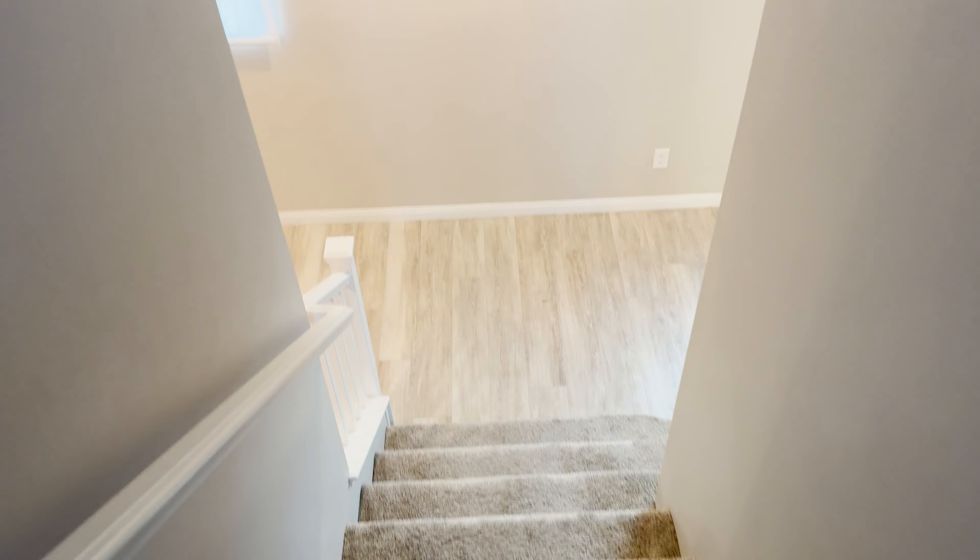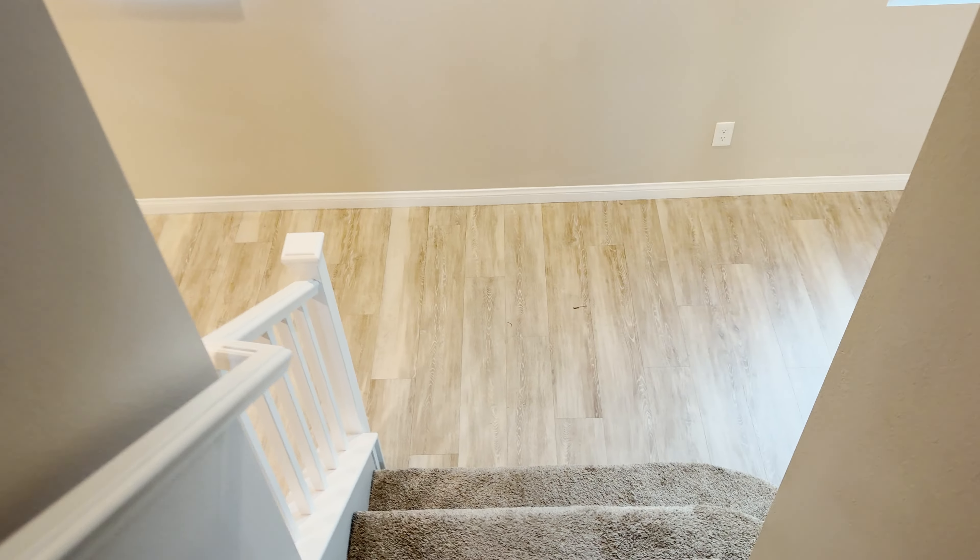One more look at that loft, and then we're heading down. That's pretty much it guys.